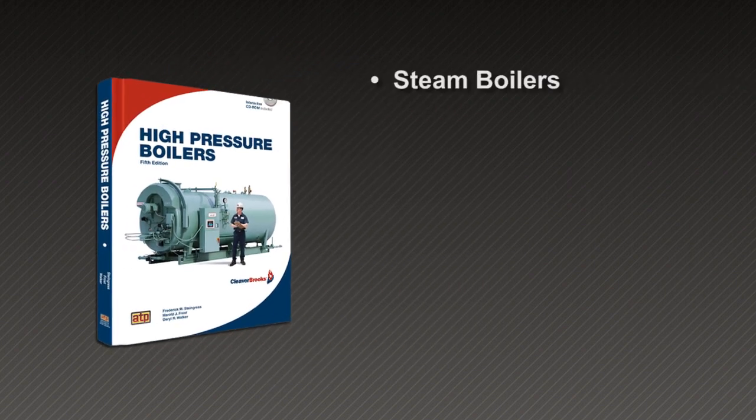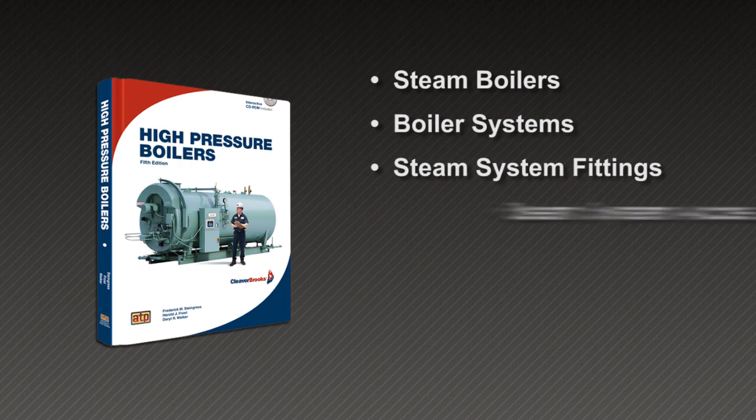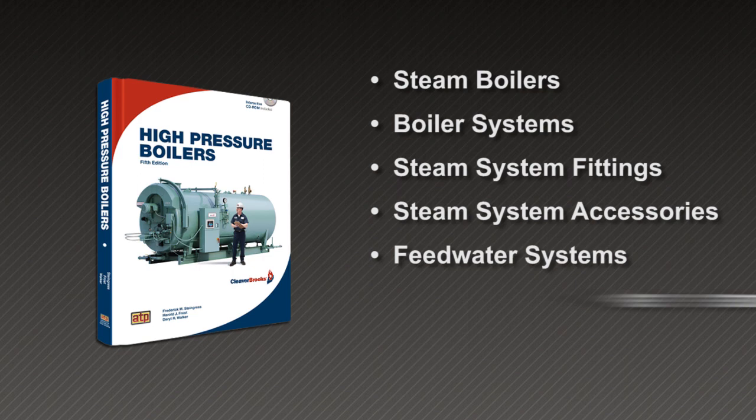Steam Boilers, Boiler Systems, Steam System Fittings, Steam System Accessories, Feed Water Systems, Water Treatment.